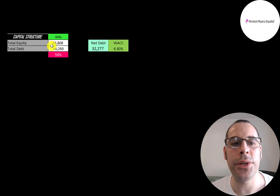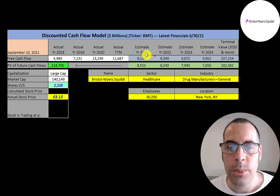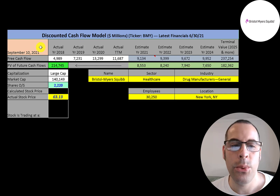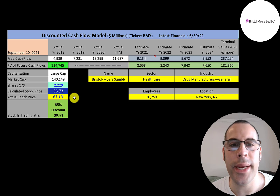Looking at capital structure: $37 billion equity, $46 billion debt — 44% equity, 56% debt. Net debt is $32 billion. Their weighted average cost of capital (WACC) is 6.8%, which is the discount rate applied to future cash flows. Estimating four years of future free cash flows plus a terminal value of $237 billion, discounted back using WACC gives a company value of $215 billion. Divided by 2.2 billion shares, the calculated stock price is $97 versus the current $63 — a 35% discount, making it a strong buy.